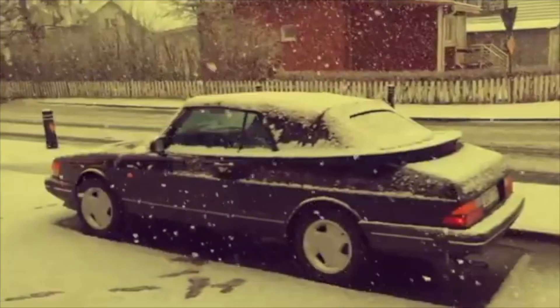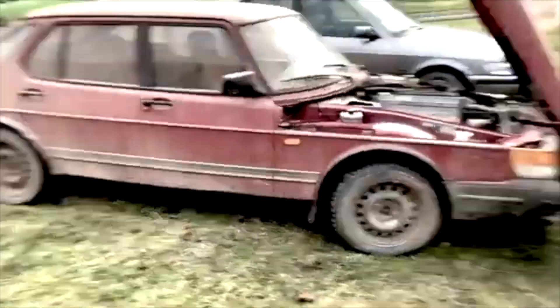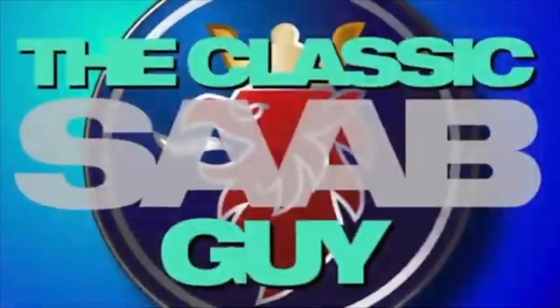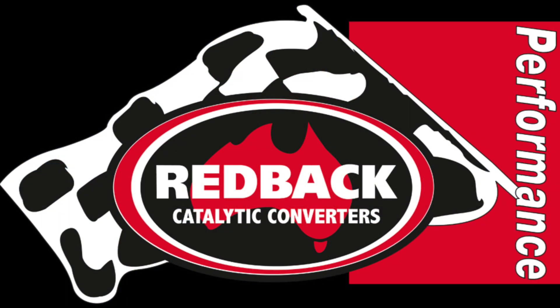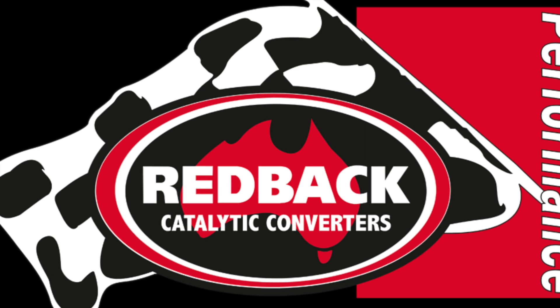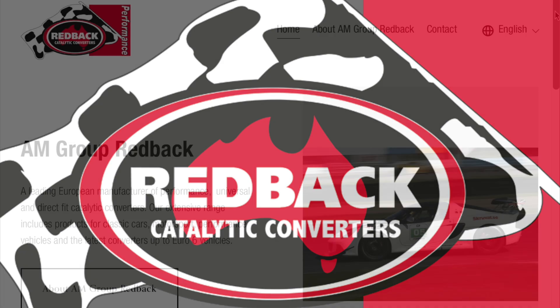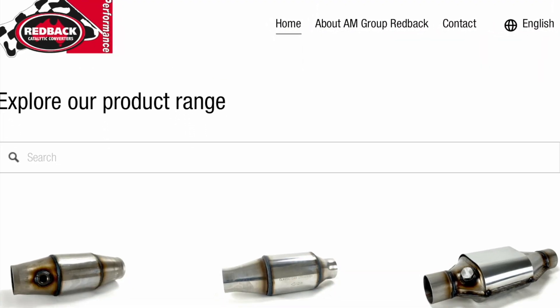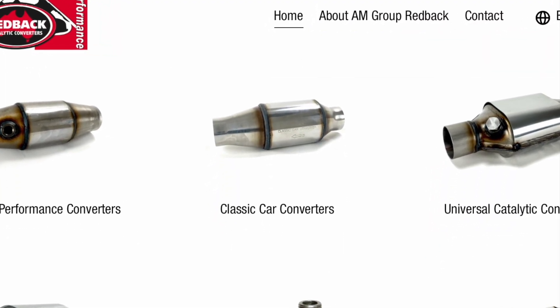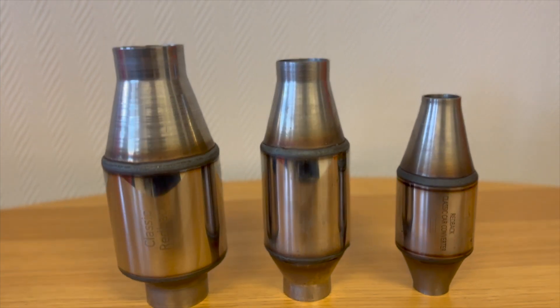Welcome back to the Classic Saab Guy. The company Redback, based near Jönköping in Sweden, specialise in among other things performance catalytic converters. They manufacture these converters for race cars and performance vehicles, but what I wanted to focus on today was the range they do for classic cars. Here you can see the classic car converters in three different sizes that are suitable for different exhaust types.